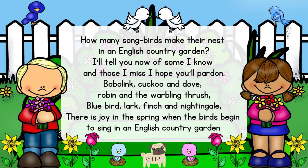How many songbirds make their nests in an English country garden? I'll tell you now of some I know, and those I miss, I hope you'll pardon. Bobbuli, Cuckoo and Daff, Robin and the Warbling Thrush, New Bird, Lark, Finch and Nightingale, there is joy in the spring when the birds begin to sing in an English country garden.